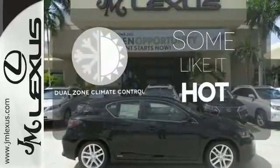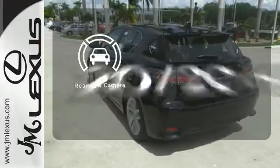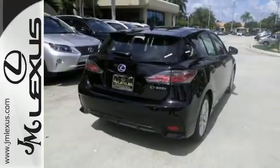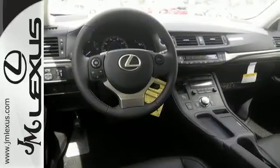Dual Zone Climate Control lets you and your passenger pick a personal temperature. See objects previously out of sight with a rear-view camera. Discover how invigorating the road ahead can be, and take this CT200H for a spin today.